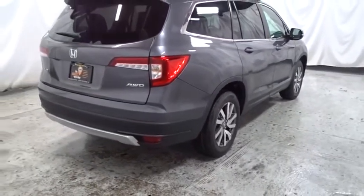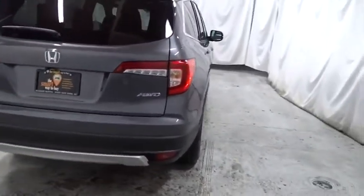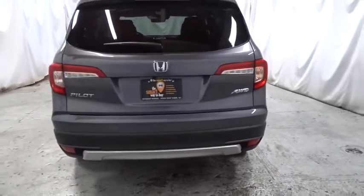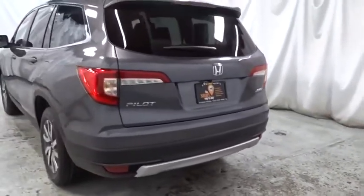Leather seats. Outside temperature gauge. Satellite radio. Tachometer. Auxiliary audio input. Subwoofer. Body color door handles. Tinted glass. Engine immobilizer. Power rear window sunshade.